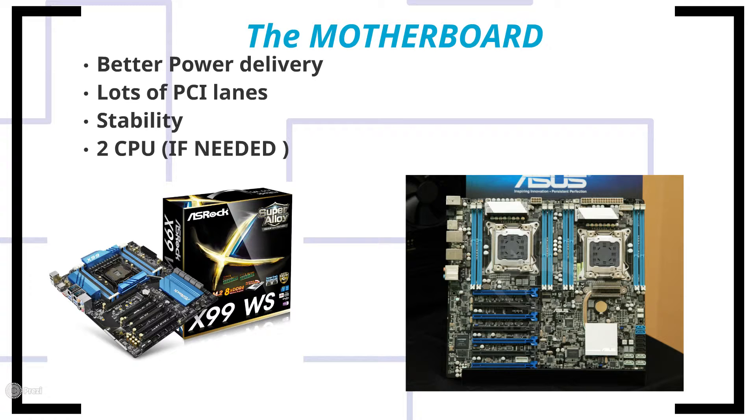That's the other advantage of server-grade processors: they have a lot of PCIe lanes built in. Even if your motherboard supports many PCIe lanes, if your processor doesn't have enough lanes it won't work. Stability is also a key aspect of workstation systems — they cannot fail because people make their living from them. Only workstation-grade motherboards come with dual CPU support, which is very beneficial if you're doing heavy video encoding and decoding.